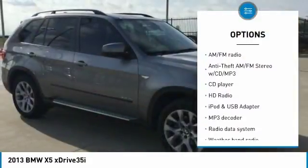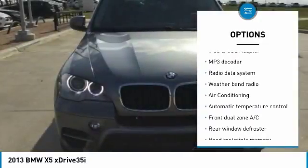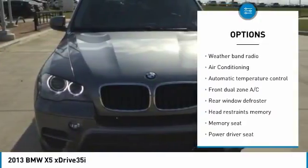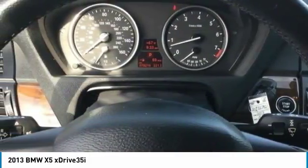Traction control, power passenger seat, air conditioning, dual airbags, leather-wrapped steering wheel, alloy wheels, power steering, four-wheel disc brakes, iPod adapter, fog lights.